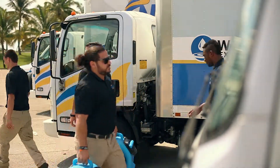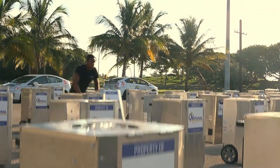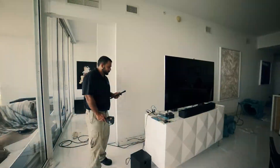For National Water Restoration, no job is too big or too small. Our drying equipment, mixed with the industry's best technicians, will always guarantee to get your property restored back to its original condition.